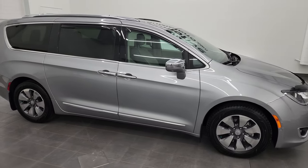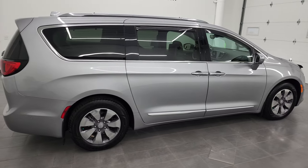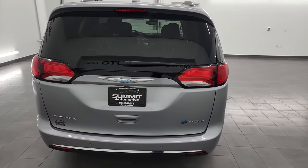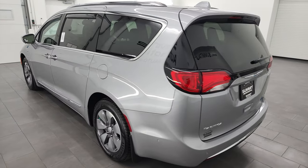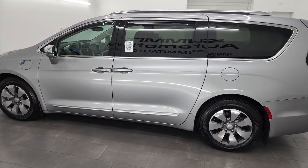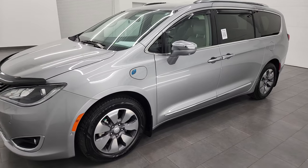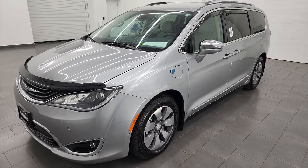Hey, this is Brett, and this 2018 Chrysler Pacifica Hybrid Limited is stock number 22C16A. I am here at Summit Automotive in Fond du Lac, Wisconsin, your new and used minivan and Pacifica headquarters. This 2018 Chrysler Pacifica Limited Hybrid has the 3.6-liter V6 engine with the hybrid technology.